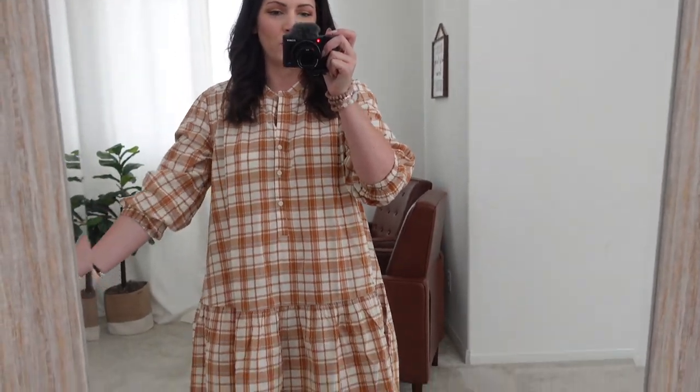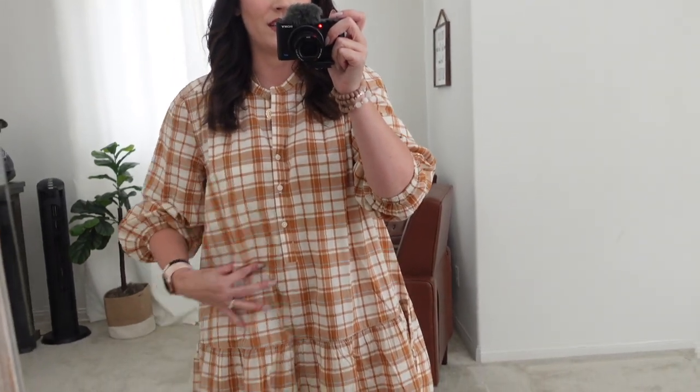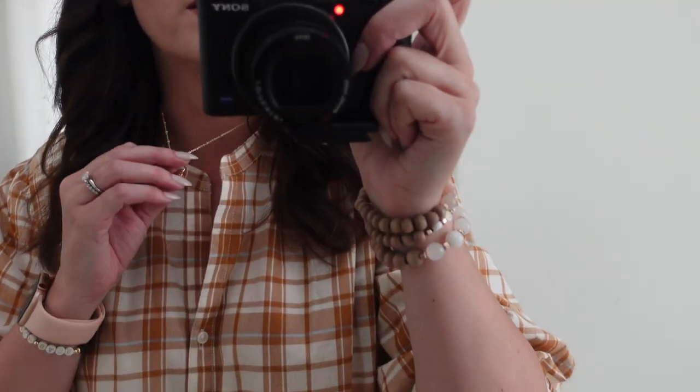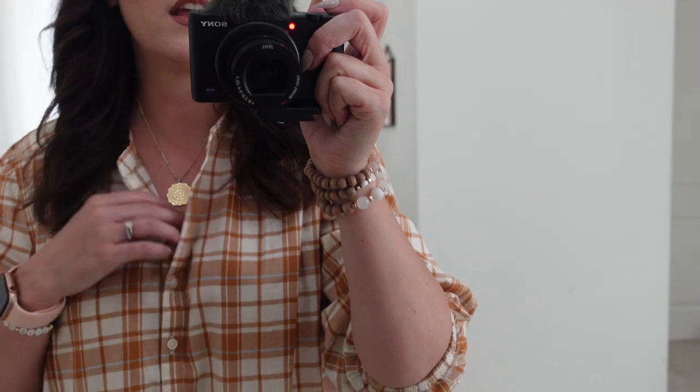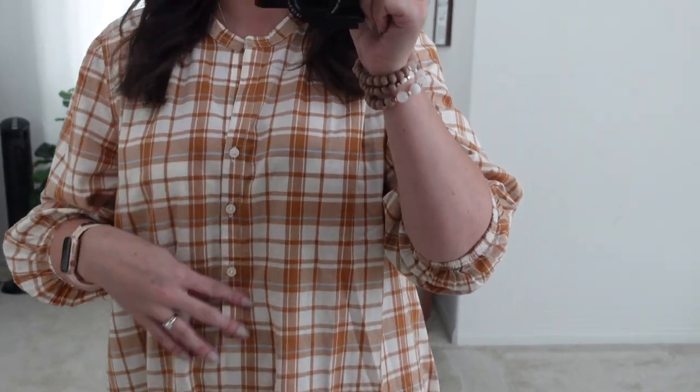Starting off with the dress I was wearing at the beginning of the video — this is so cute, probably my favorite thing I got. It has like this opening right here, which is kind of hard to see unless I point it out, and then it has these stretchy arm bands and a few buttons.